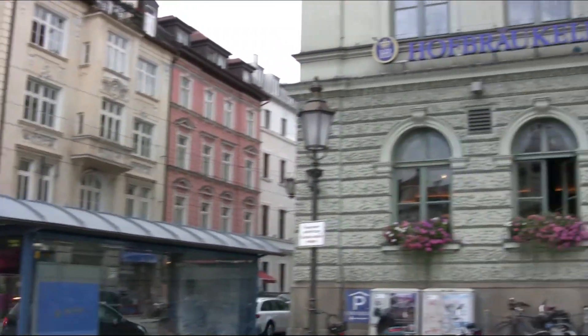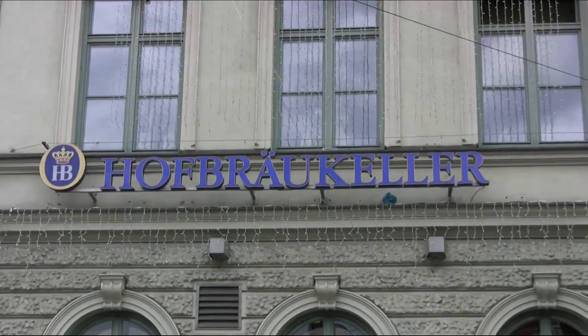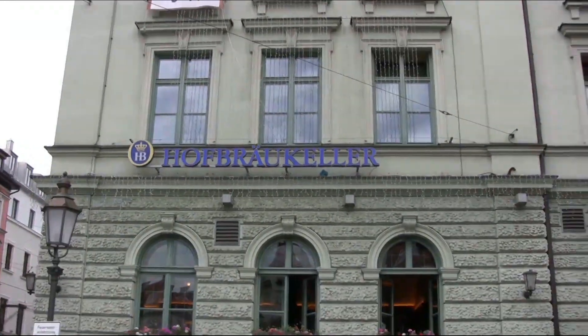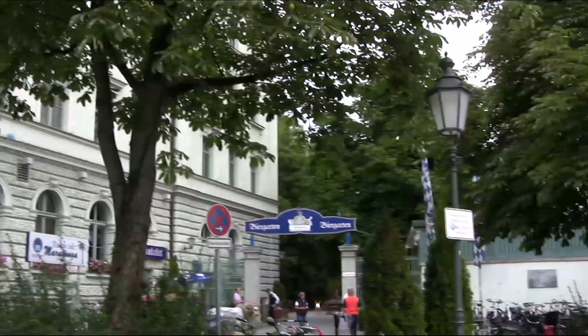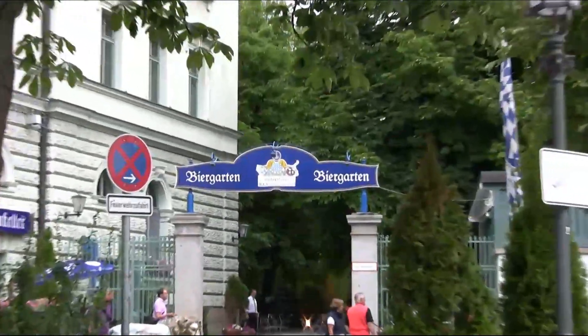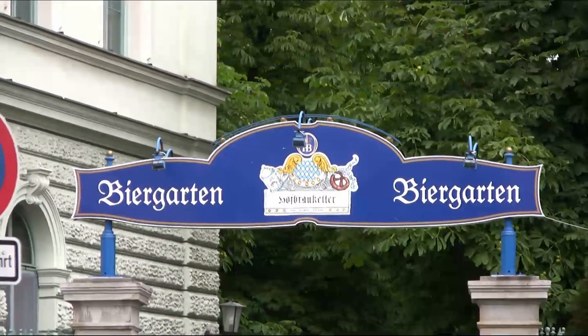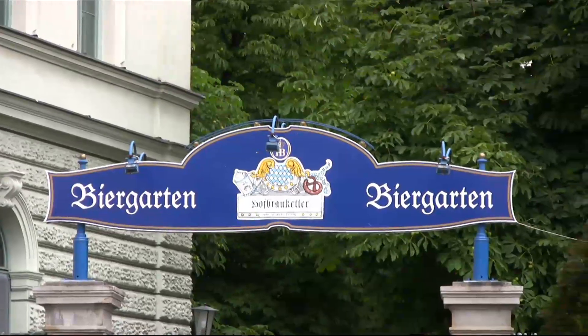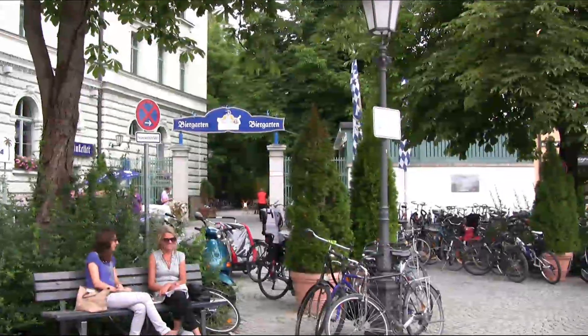Welcome to Munich, Germany, and welcome to the Hofbrau Keller. This combination restaurant and beer garden has been billed as a family-friendly, quieter neighbourhood alternative to the insanity that is the world-famous Hofbrau House in the city centre. Let's wander in and see what it's like.